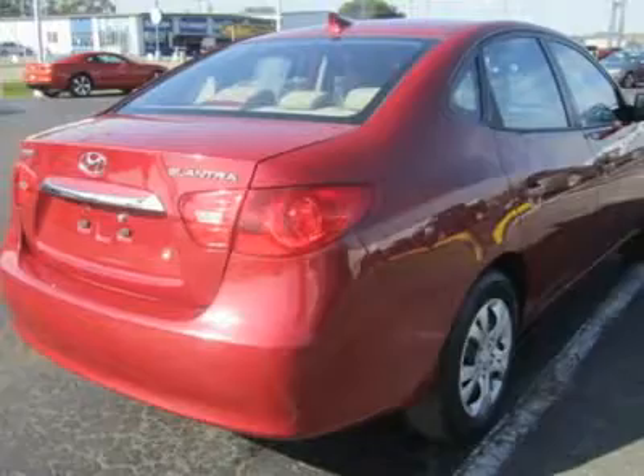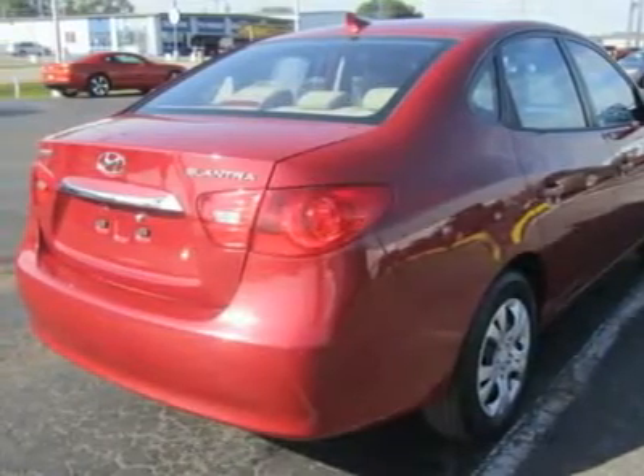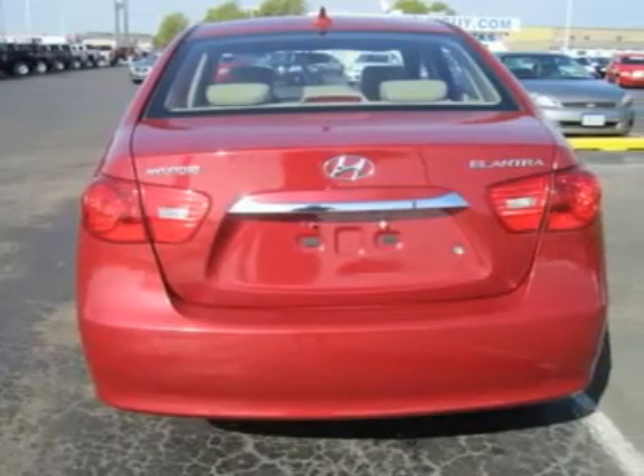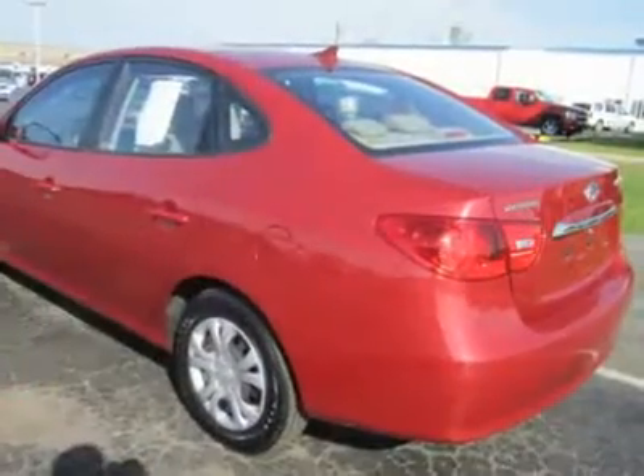Among the reasons for adding the Elantra to your list of compact sedans to consider: the long list of standard equipment, great fuel economy ratings, and the price, especially when compared with one of those Japanese competitors.